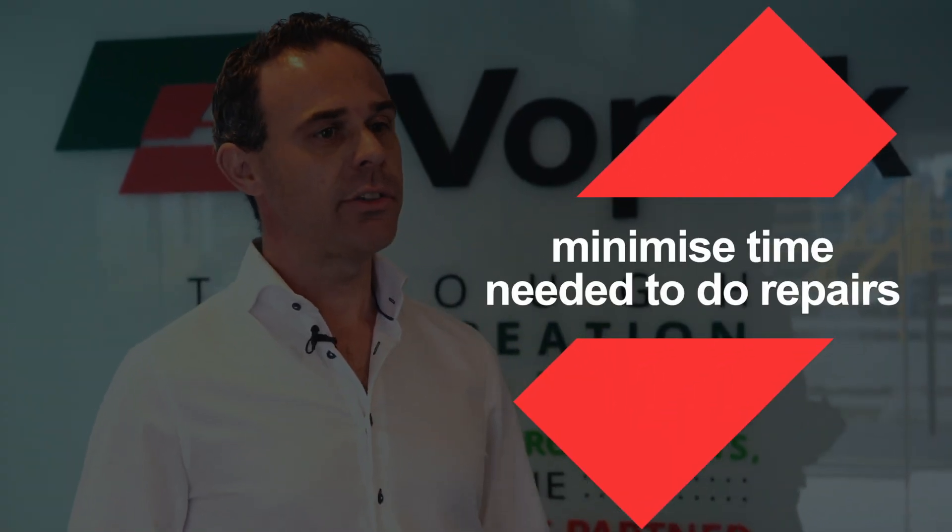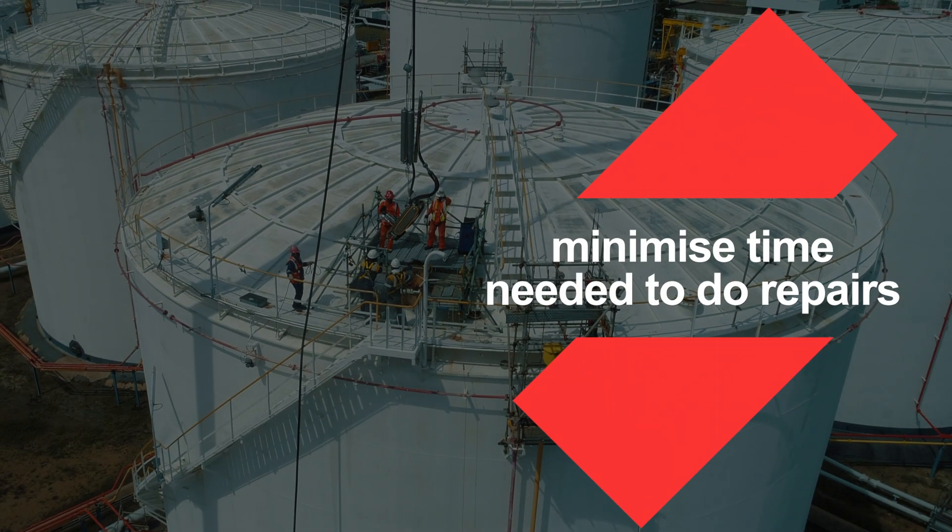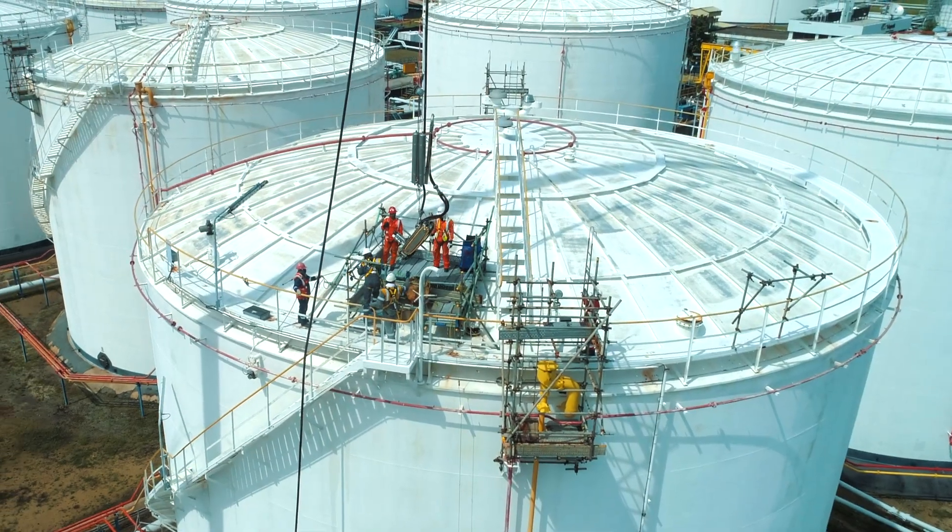When we take the tank out of service, we can minimize the time needed to do the repairs. This will be the future of how we handle tank inspections.